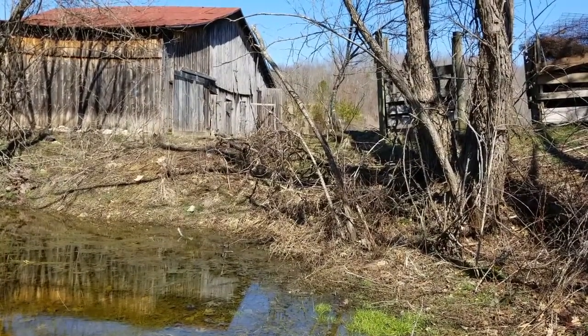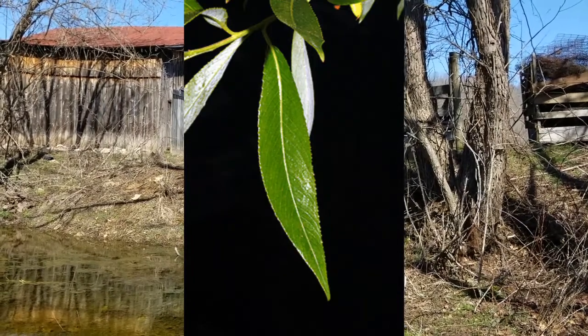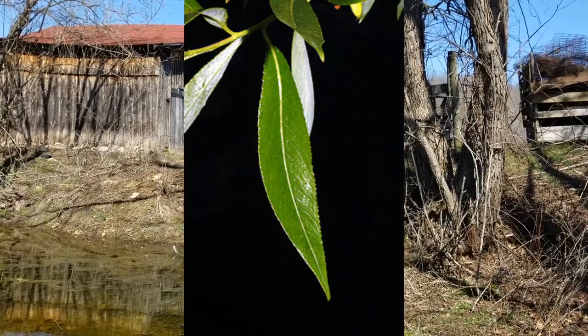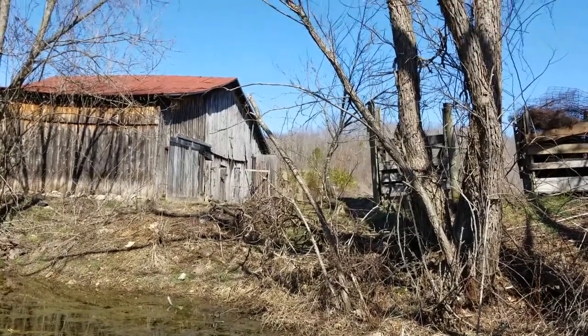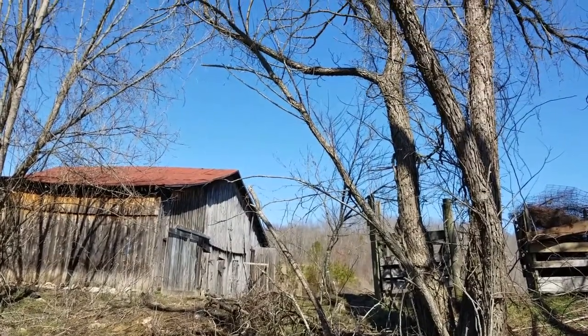Black willow can be distinguished by its narrow lanceolate leaves that are finely serrate. They tend to be pale on the lower surface compared to the glossy green upper surface.